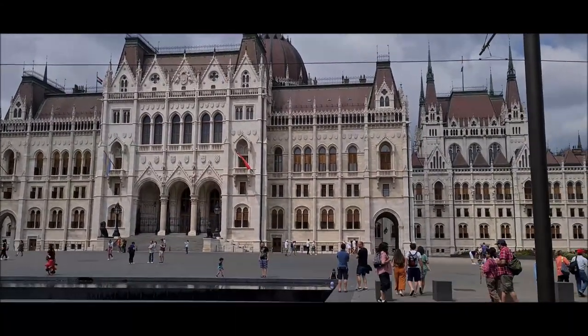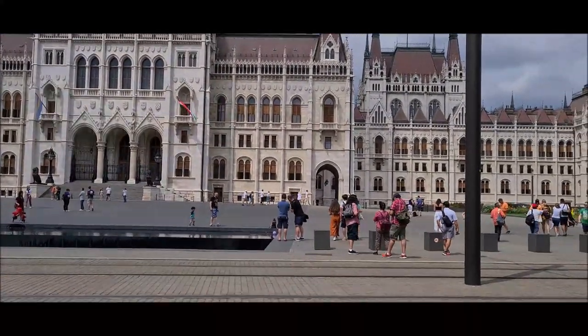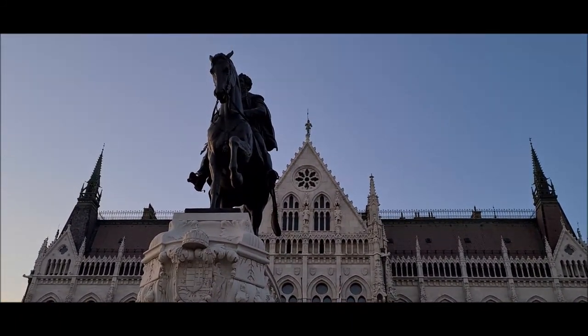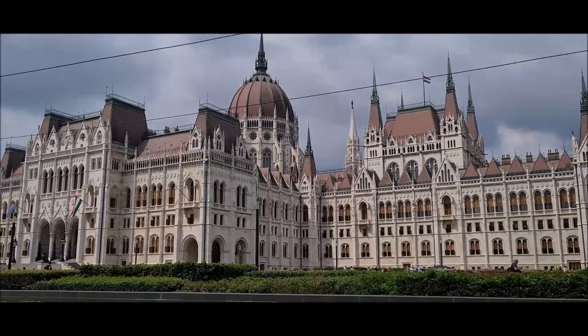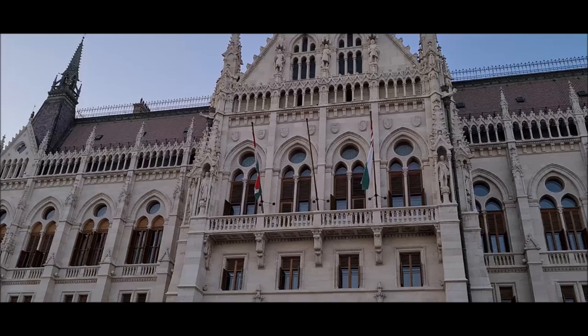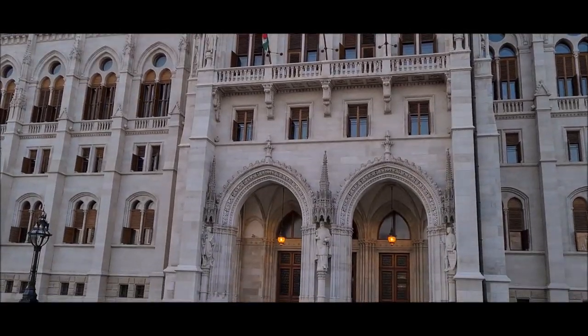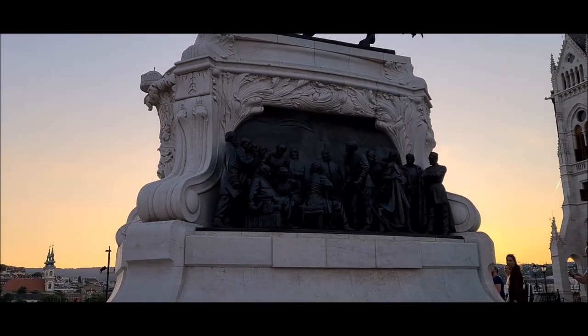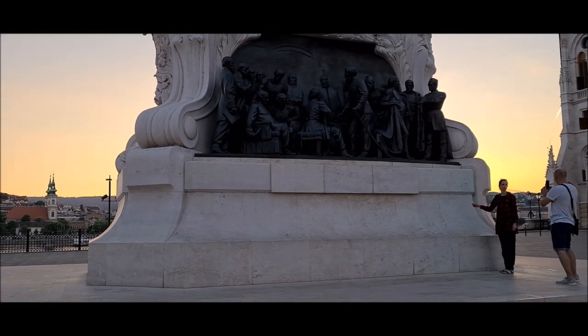Ye building famous hai iske architecture aur engineering ke liye. Summer season mein garmi se rahat paane ke liye, is building ke basement mein ek badi si ice cube rakhi jaati hai, and a special ventilation central system se us cooling ko poori building mein spread kiya jaata hai. This Hungarian Parliament is situated in the Pest side of Budapest city.